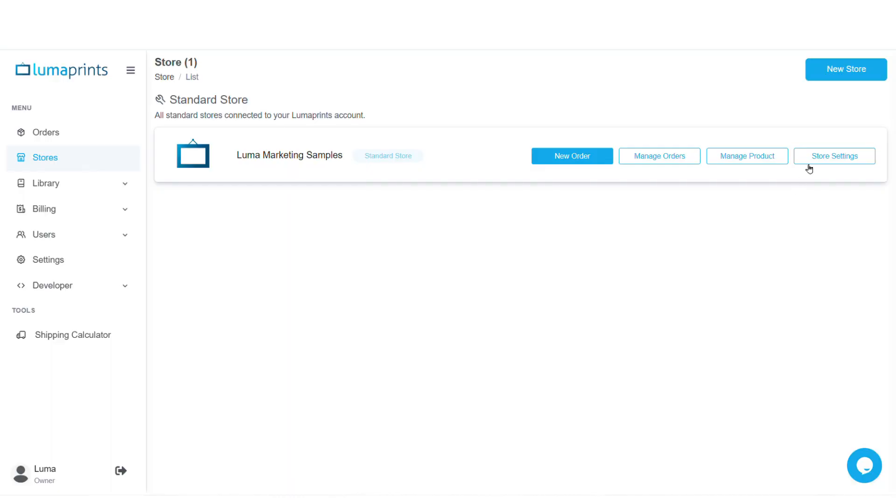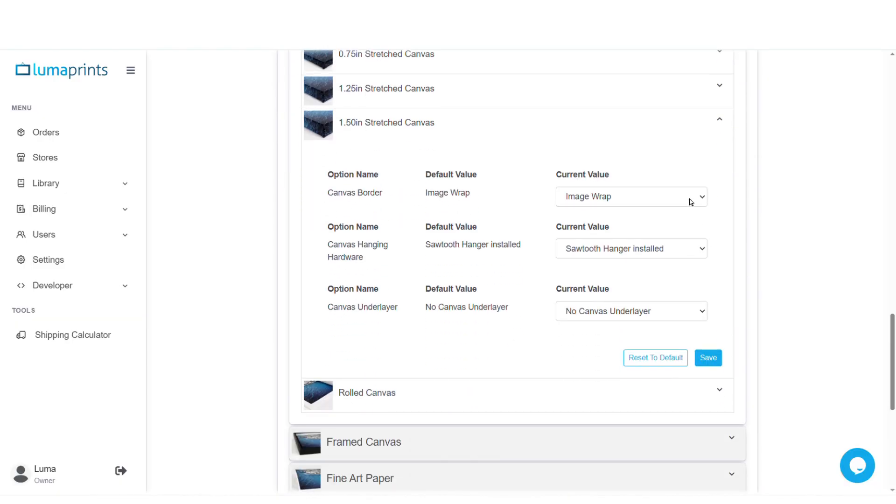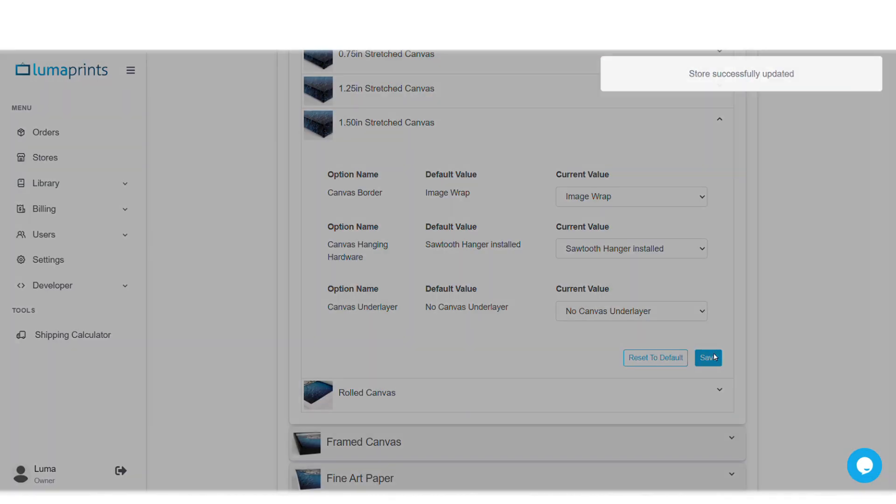Before we go through the websites, I would like to make two quick announcements. The first one is that we now offer product preferences — that's now a feature on our website, which will allow you to pre-select options for each product type. For example, if you sell stretch canvas, you can now have it so each stretch canvas will have the same hanging hardware option, wrap option, and whether or not it will have a foam core underlayer. Just go to the store settings, select store product preferences, select your product, and be sure to press save after you make your selections.